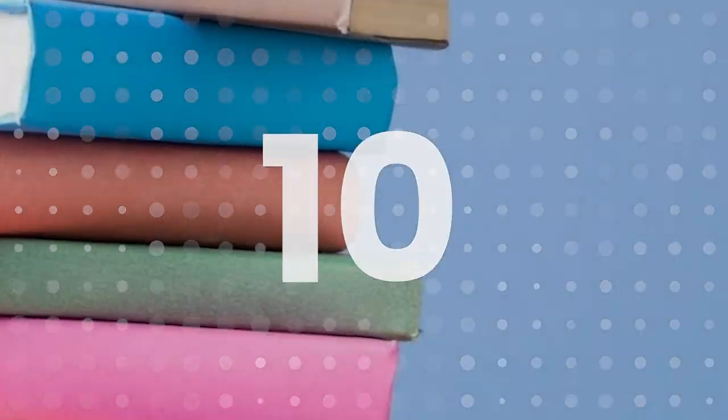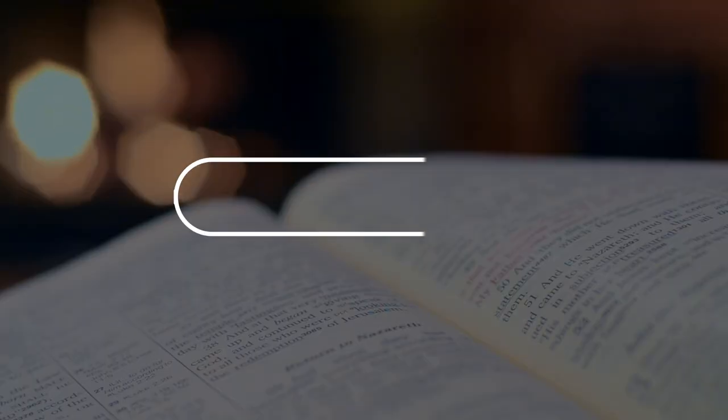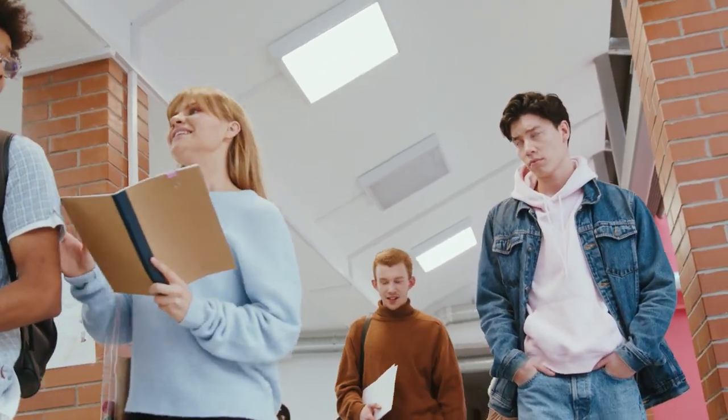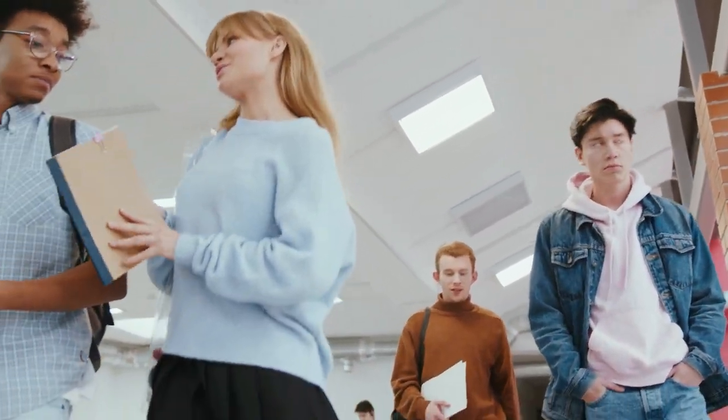Number 10: Books. The best door-to-door sales items also include books. Since today's world is highly automated, you can advertise these to clients who have an interest in reading.